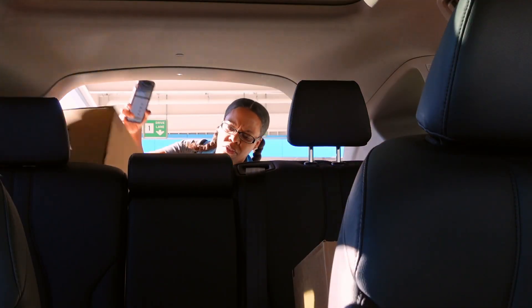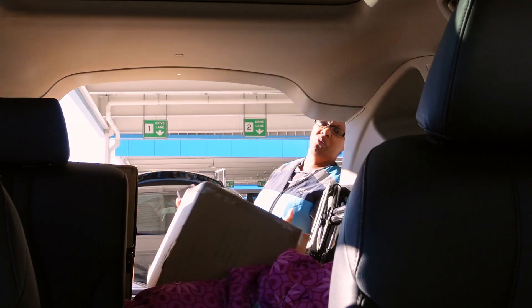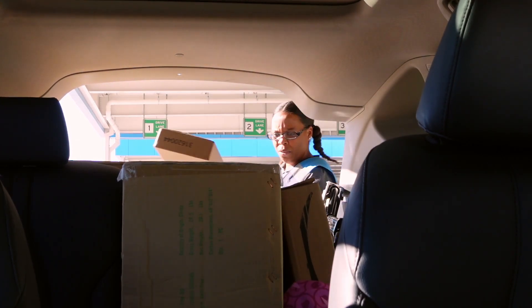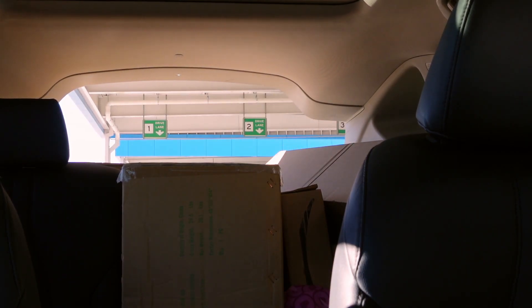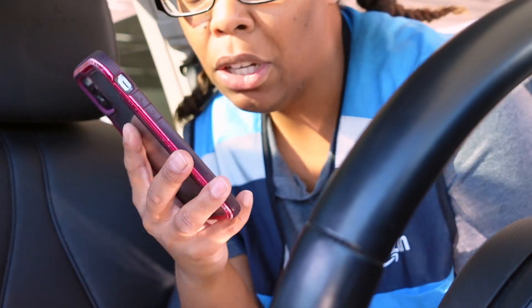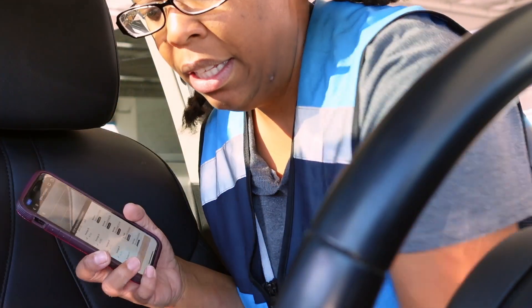Alright, it's time to get packages. I don't think we can actually record over here, so y'all see me getting the packages — I'm just trying to sneak record. What we're doing is scanning the package with our phone, and that's going to give us our route.